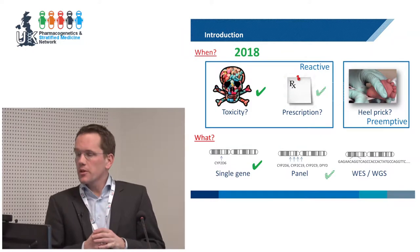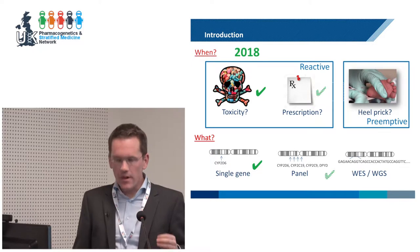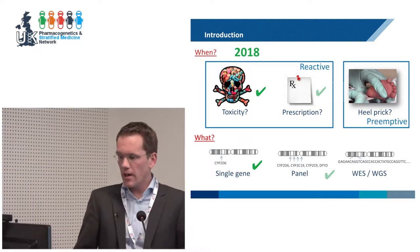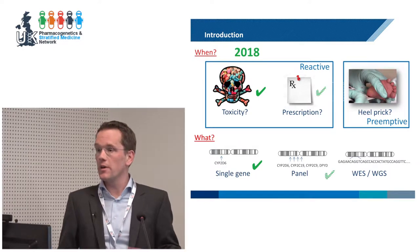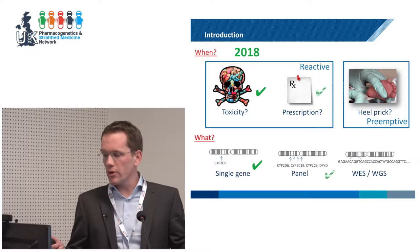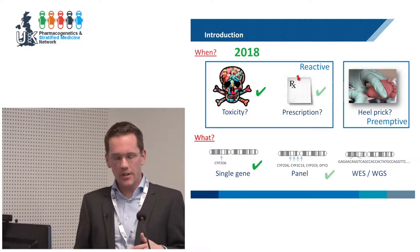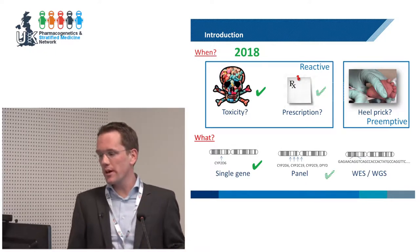When you talk about pharmacogenomics and implementing pharmacogenomics, it is really mandatory to be very specific about when you are testing and what types of tests you are talking about. For example, you can test in response to toxicity — that's something we've been doing for many years — you can test in response to a prescription, or you can run a true preemptive test, perhaps at the hipric or some other stage in life. There was a very good discussion in one of the breakout groups about when to test.